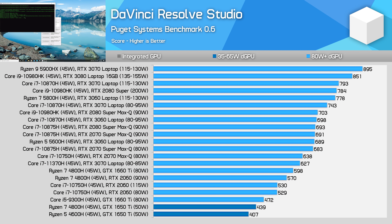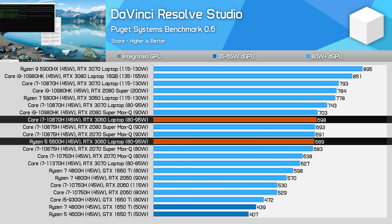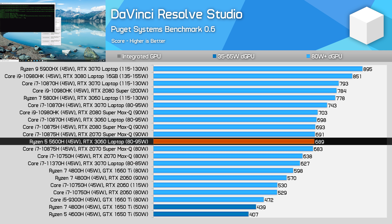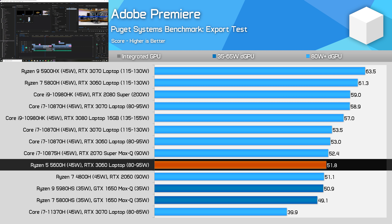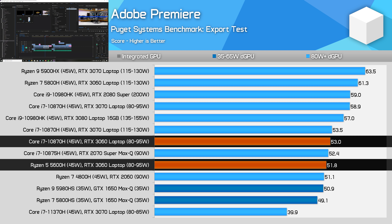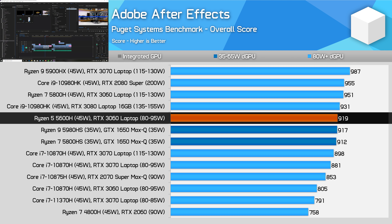DaVinci Resolve Studio is where GPU-heavy applications begin. The Ryzen 5 5600H with an RTX 3060 laptop at 80W sits in the middle of the graph and delivers a solid result for a mainstream laptop, matching a Core i7-10870H laptop with the same GPU — typically a more expensive setup. In Adobe Premiere's Puget Systems export test, the 5600H is slightly behind the 10870H with the same GPU. In After Effects, however, the 5600H and RTX 3060 combination is quite competitive with high-end laptops, with Zen 3 IPC improvements providing a handy boost.